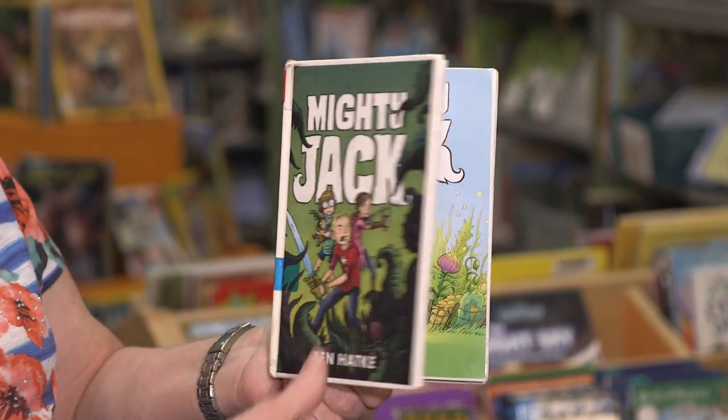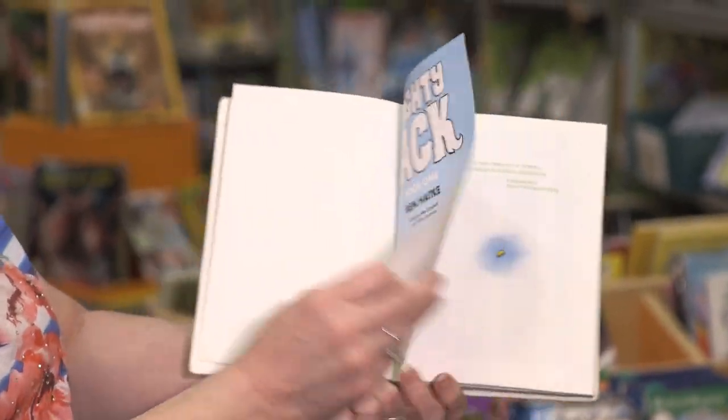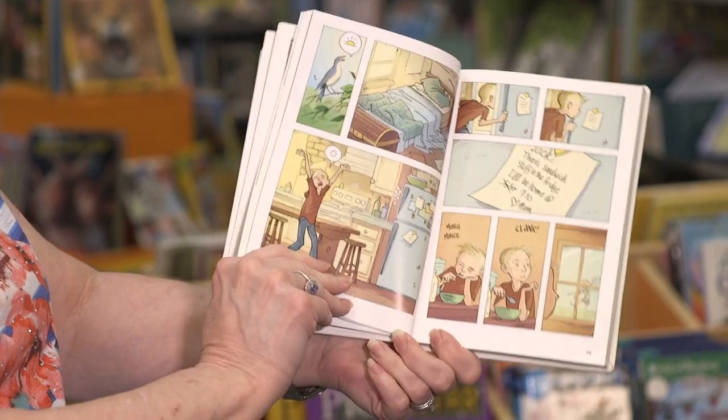It is a graphic novel and this is actually a series — there are two books after this. This is a fun book that I've had in my library for at least a year now, so some of my students have read this. This book is kind of a play on the fairy tale Jack and the Beanstalk.